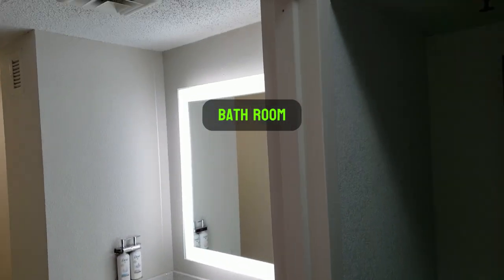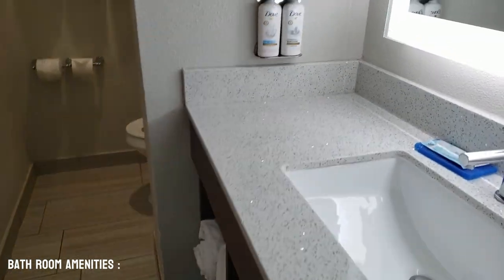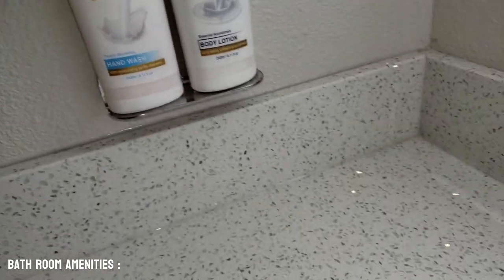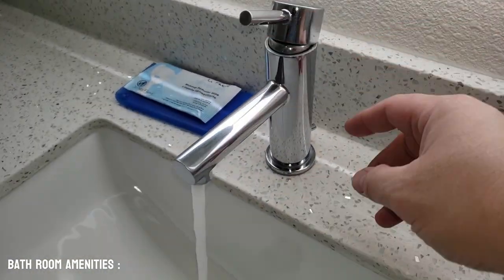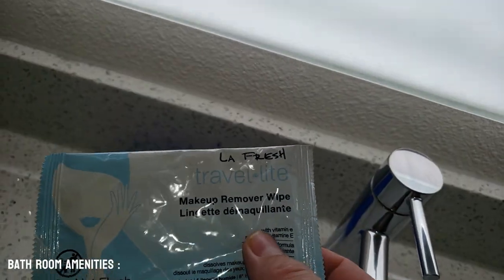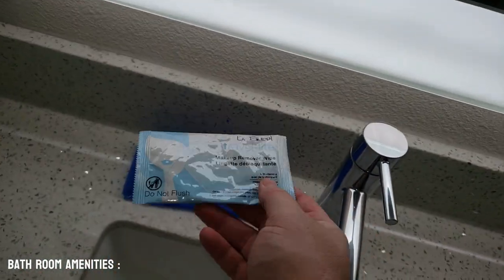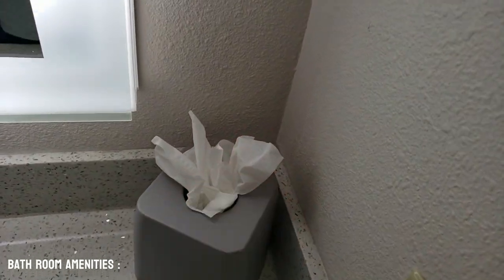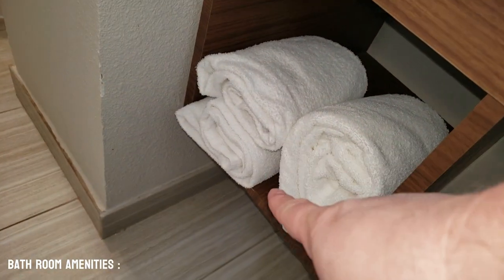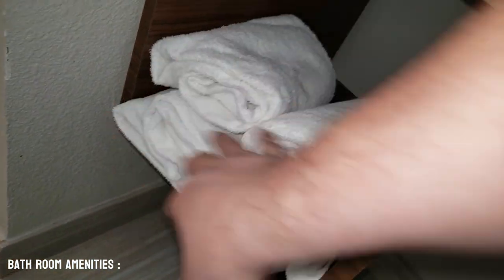Inside the bathroom, we have the lighted mirror up top. We do have Mama's favorite — the Dove hand wash and the Dove body lotion. We've got pretty good water pressure on the water. It does have a nice makeup remover mask here — Mama's going to like that. We have a nice little floral pattern with our tissues, some extra towels down below: one big towel and two small towels. We also have another trash can here.